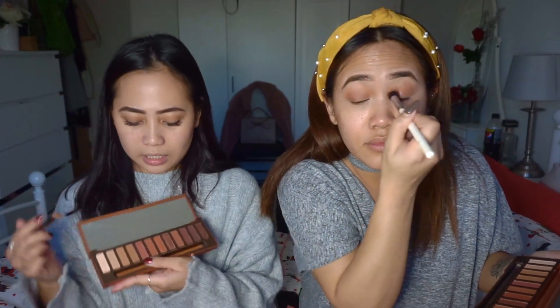I was gonna do a cut crease. Now I'm gonna go in with He Devil, right here, and I'm just gonna pat that on top on my crease, just to add a bit of pop of red.